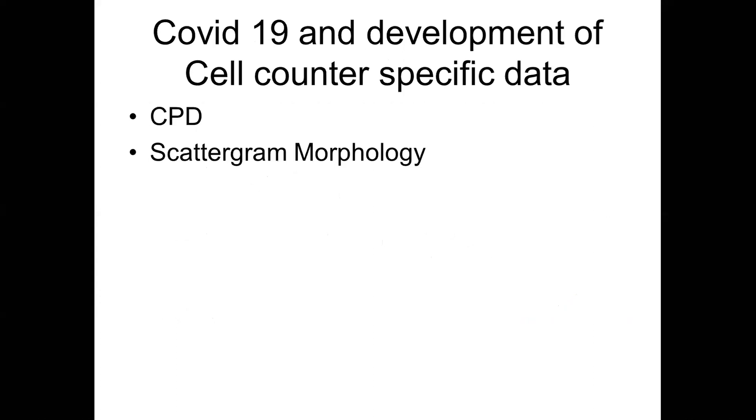A lot of people in India, including hemocytomorphometrists, are looking at scattergram morphology in COVID. India may come out with some cell population data or scattergram morphology better than what has been coming from the rest of the world. I now hand over to Anil Handu, who will talk about the more important aspect of the laboratory's approach to a patient presenting with COVID infection. Thank you very much.